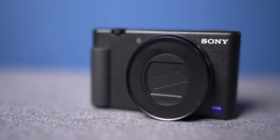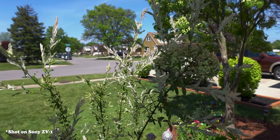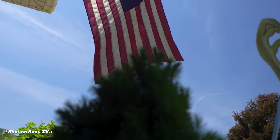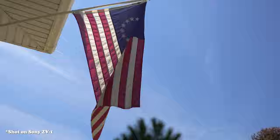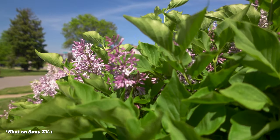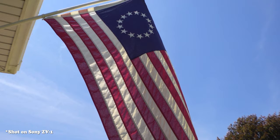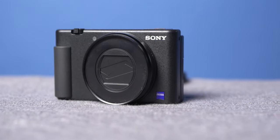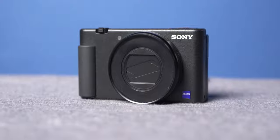Are you looking for a great B cam? I picked up the Sony ZV-1. Why did I pick up this camera in 2021? Let's talk about it. Today I'm going to talk to you guys about the Sony ZV-1 and why I picked up this camera in 2021.